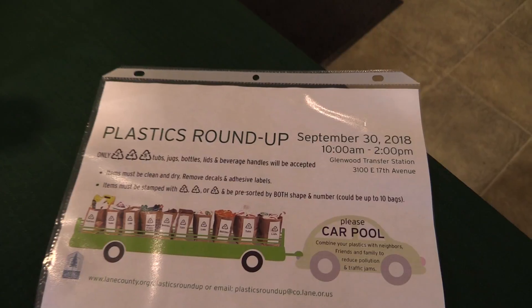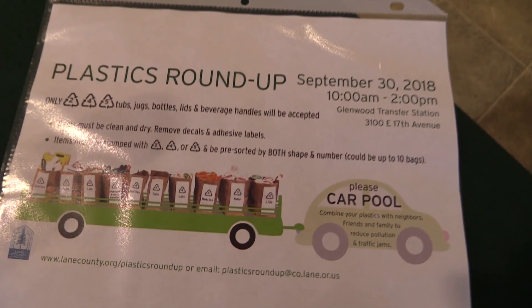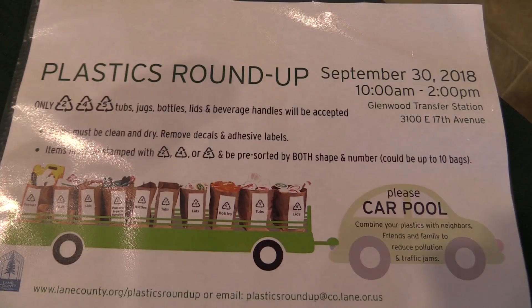Hey, this is Dolan Darling with the Registral Guard, and I'm here with Sarah Grimm, a Waste Reduction Specialist with Lane County. We are touching base with her because they have a plastic recyclables roundup happening this weekend. Sarah's going to help me understand what we can bring to that.